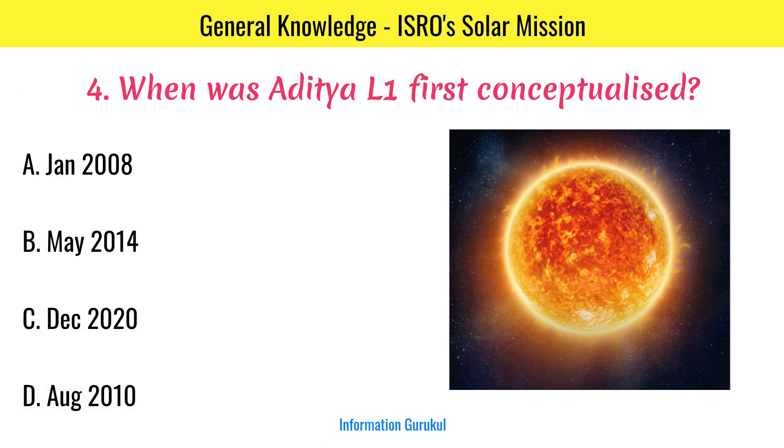When was Aditya L1 first conceptualized? January 2008.